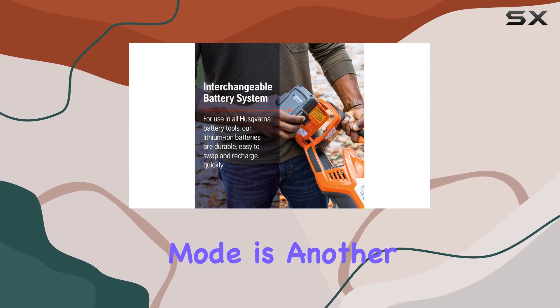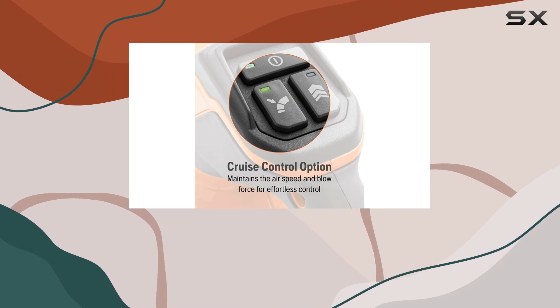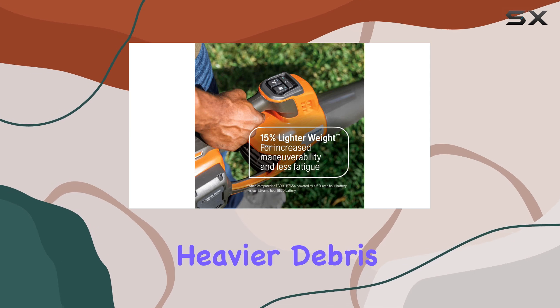The power boost mode is another feature that sets this blower apart. It delivers an additional 20% power, which is perfect for those stubborn wet leaves or heavier debris.